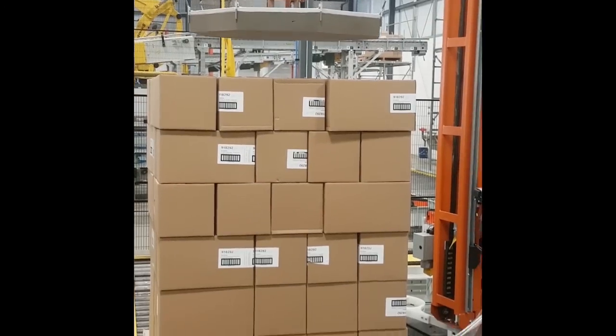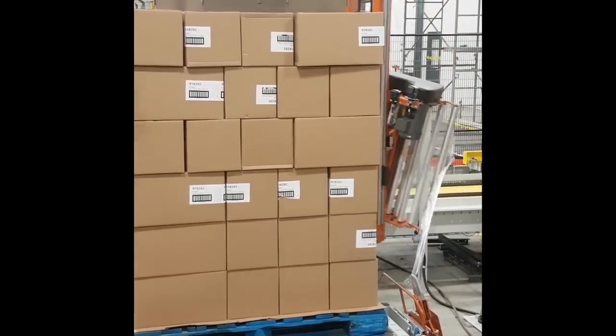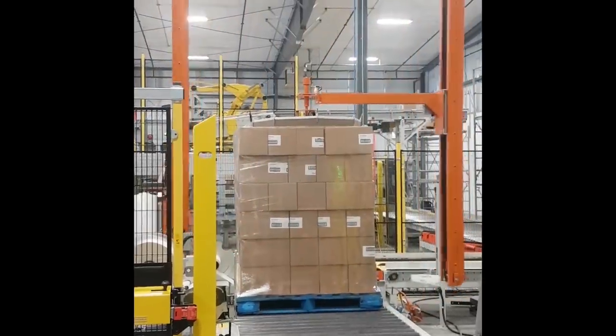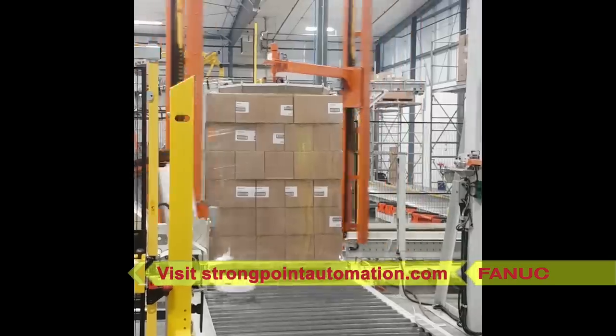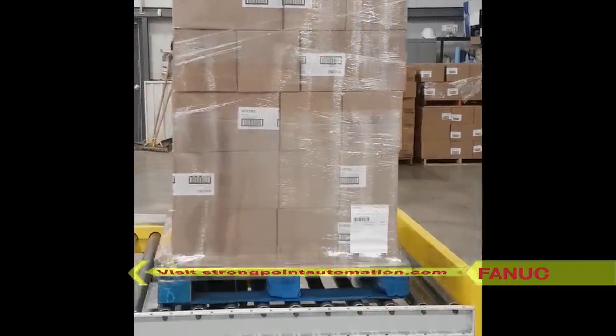The system also features Ethernet communication throughout and an integrated Phoenix stretch wrapper and Domino label printer. For more information from FANUC America authorized system integrator StrongPoint Automation, please visit strongpointautomation.com.